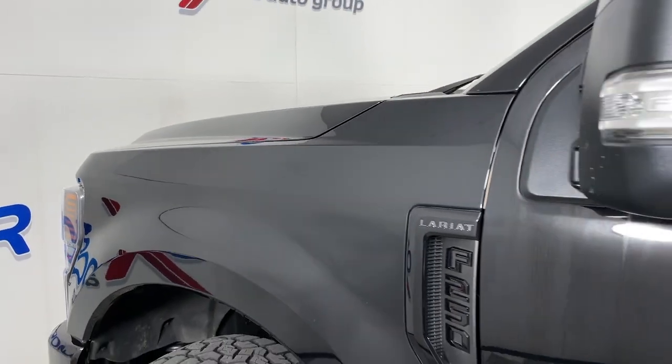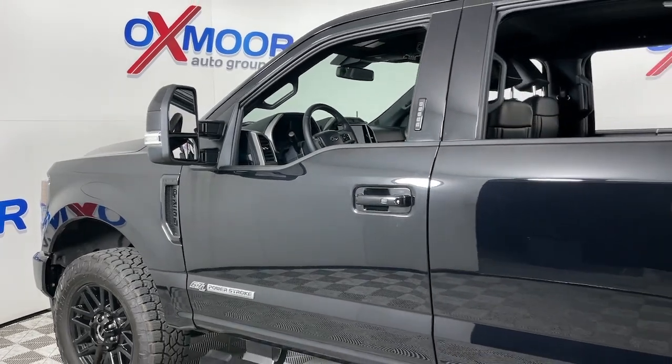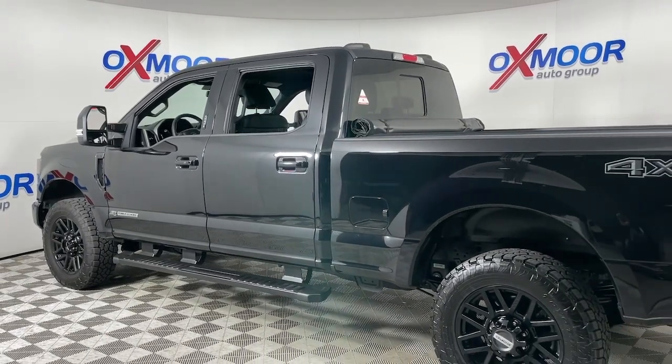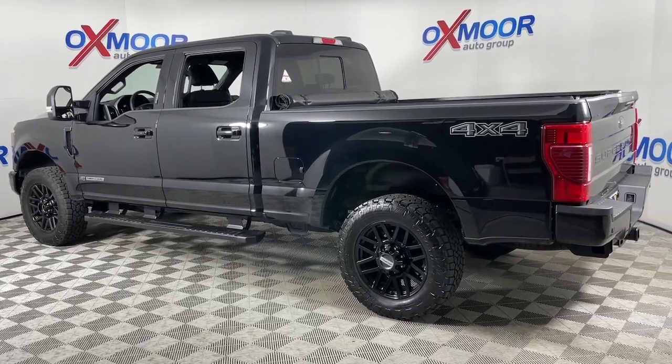You just found the 2022 Ford F-250. This vehicle is an outstanding buy with fewer than 15,000 miles on the odometer. Get the full-size pickup you can count on — this F-250 leverages military-grade aluminum alloy and high-strength steel.